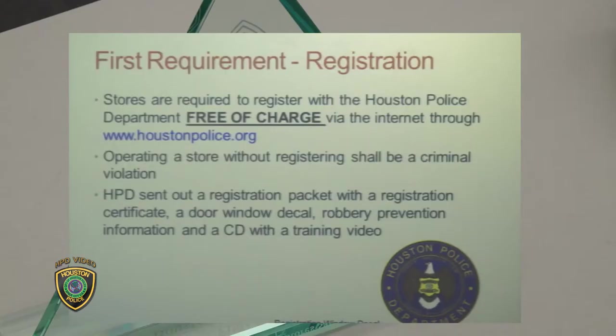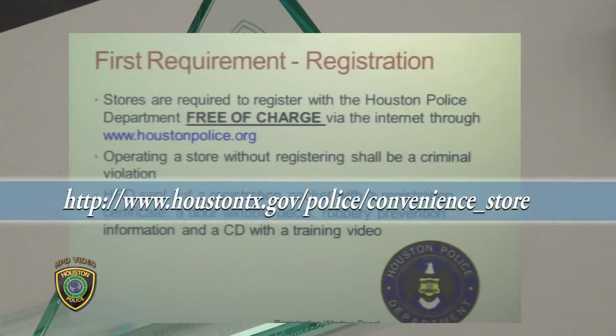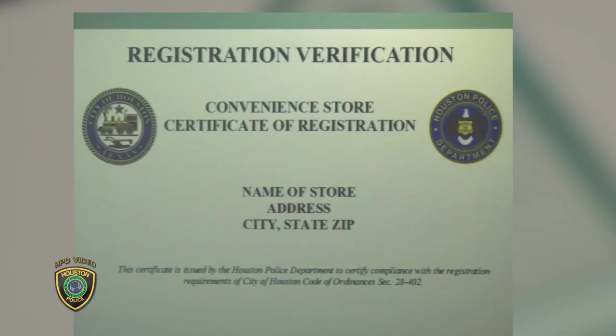There are eight pillars — key elements to our ordinance. First, we have the registration, which is via the internet or by mail. As of today we have almost 1,550 registered stores. It does change from day to day as stores either go out of business or new stores come online. Each store upon registration is given a certificate of registration, and you should be able to see our HPD Eagle decal on the door of the store that they receive when they register.